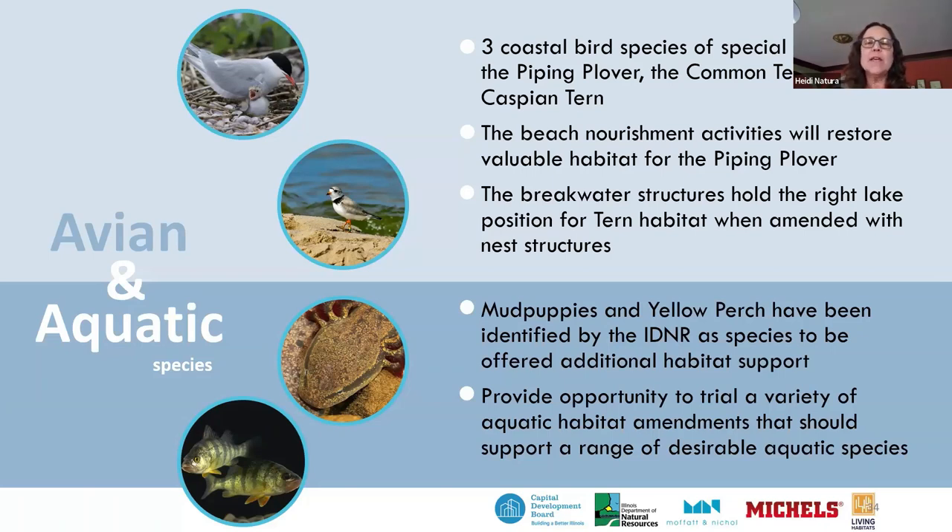The breakwater structures hold the right lake position for tern habitat when amended with nest structures to meet certain habitat parameters. For aquatic species, the IDNR requested a focus on mud puppies and yellow perch as target species. As a design-build team, we knew we had the opportunity to trial a variety of aquatic habitat elements that should support a wide range of desirable aquatic species.